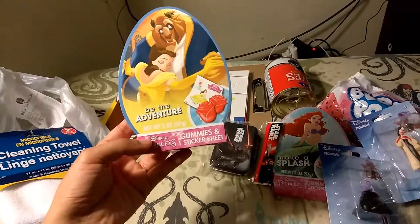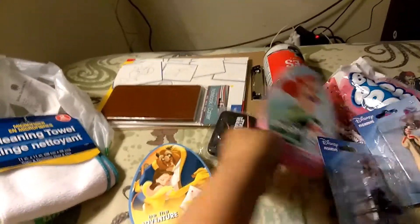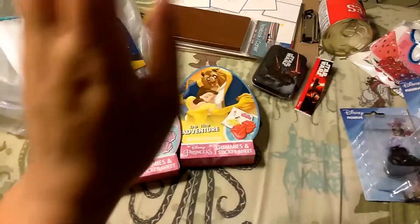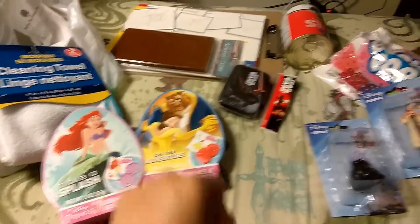I got these two little gummies and sticker sheets. I thought I'd do a separate video on these, unboxing them and just showing you guys the little stickers. I think that would be cool. I know I'm such a kid, but my two favorite movies were Beauty and the Beast and The Little Mermaid when I was little.